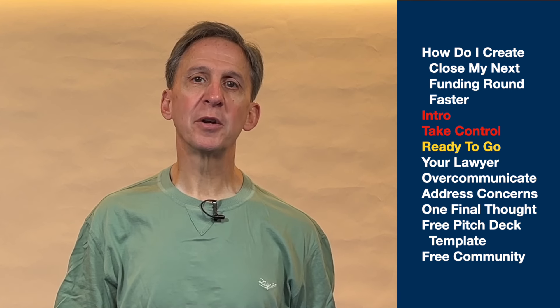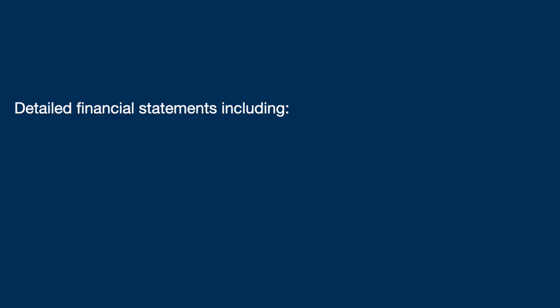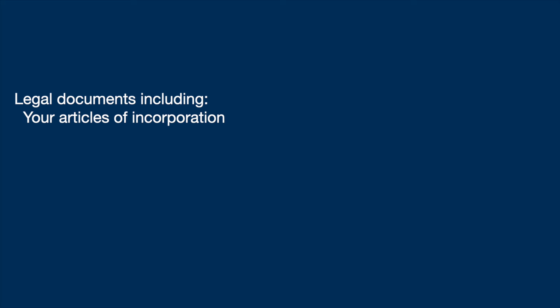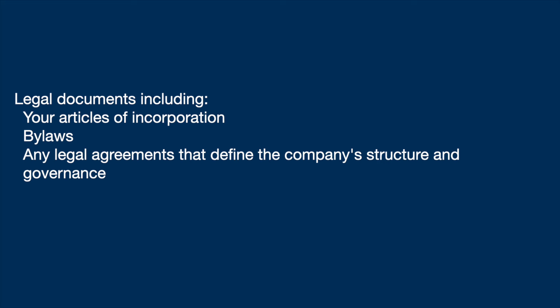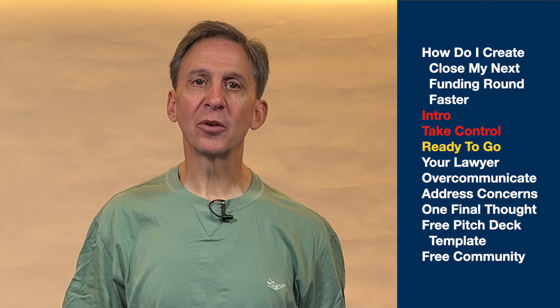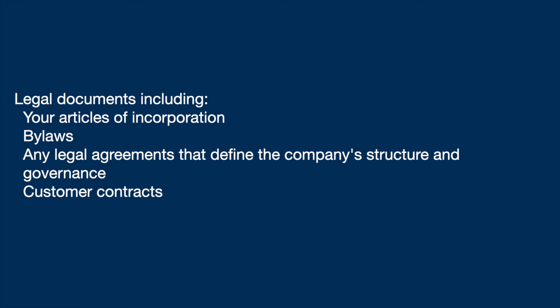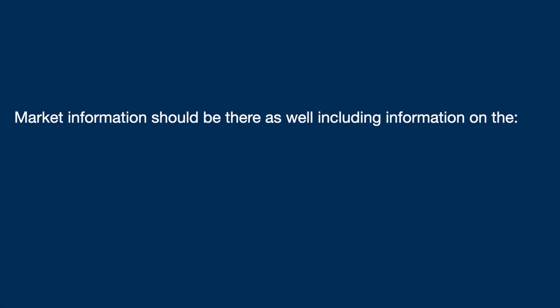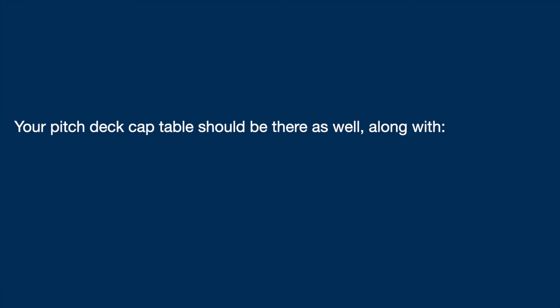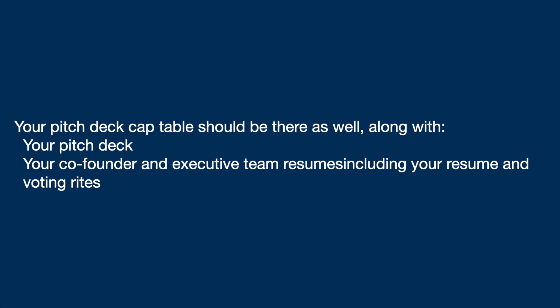The investor list will likely include the following: detailed financial statements including your profit and loss, balance sheet, cash flow, stock grant history, and comparable valuations. Legal documents including your articles of incorporation, bylaws, and any legal agreements that define the company's structure and governance — including customer contracts, IP assignments, and patents. Market information including market size, growth trajectory, competitive landscape, and competitive analysis. Your pitch deck, cap table, co-founder and executive team resumes, and voting rights.